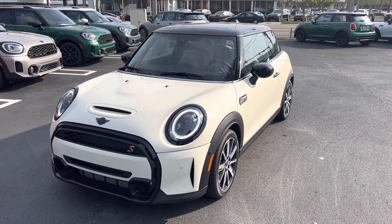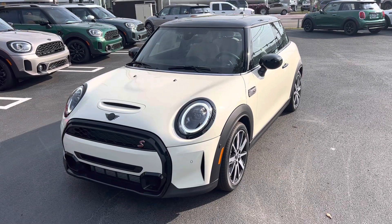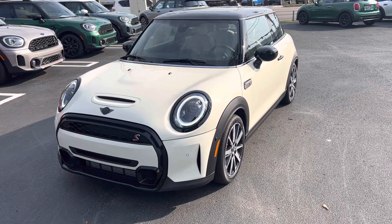Good afternoon Anita, this is Todd Thompson at TomBush Mini. Thank you so much for requesting the walk around videos. It's a little noisy out here, but this is the Pepper White Mini Cooper S two door hard top.